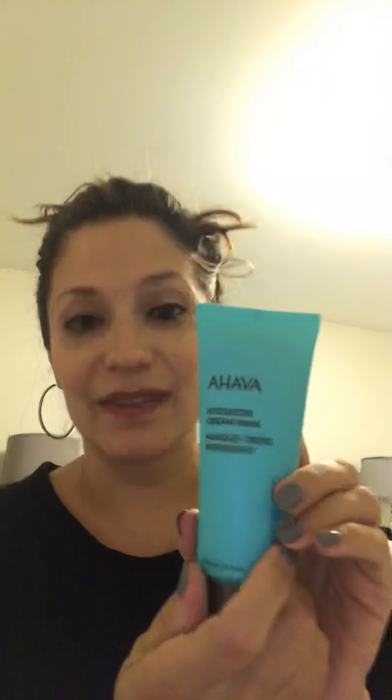I don't want any spoiler alerts, but I'm going to tear into it. It starts with this Ahava Hydration Cream Mask. I happen to already know and love the Ahava brand — it's from Israel, made with all kinds of Dead Sea minerals, best bath salts, best hand cream. I guess this is new for them. I can't wait to try it.